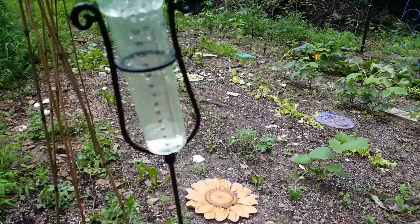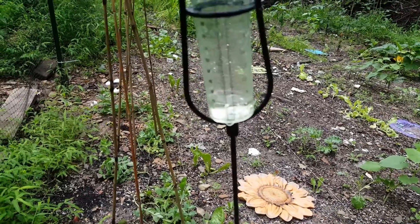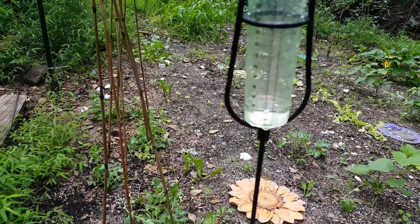Here's our rain gauge from last night. You can see just a little over a half inch there.